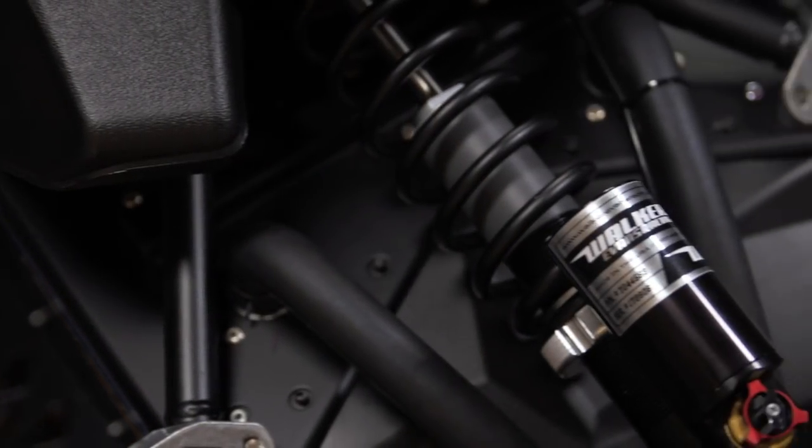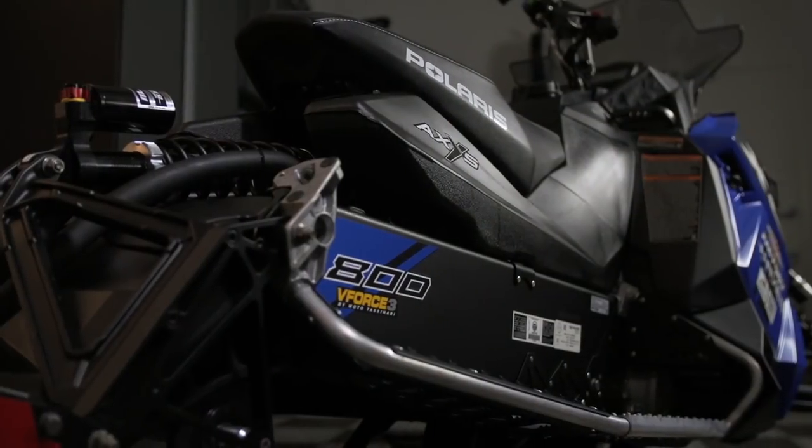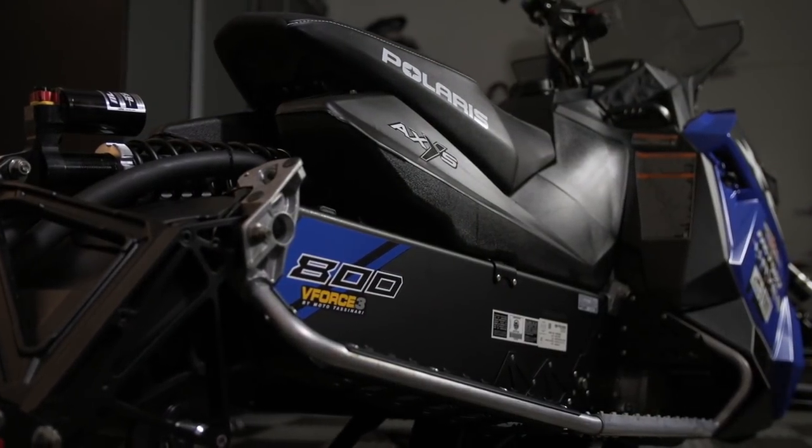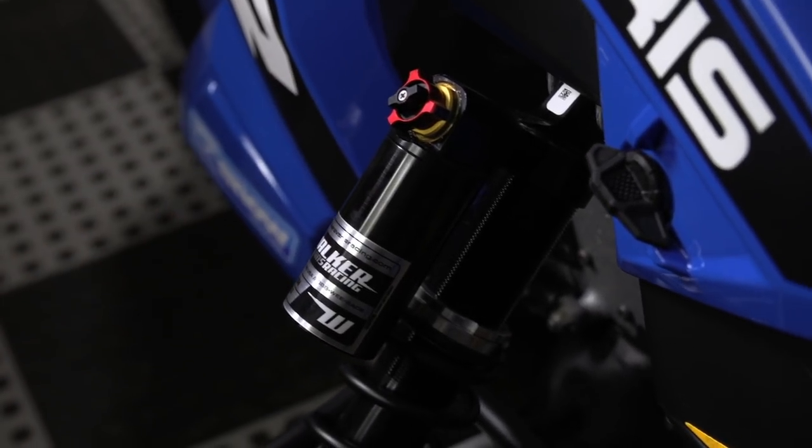Don't get me wrong on this point — just because the Switchback is easier to control, it's only by the slightest little bit. This is still a sled that Polaris has got turned up to 11, so you'd better be wearing your big boy underwear.